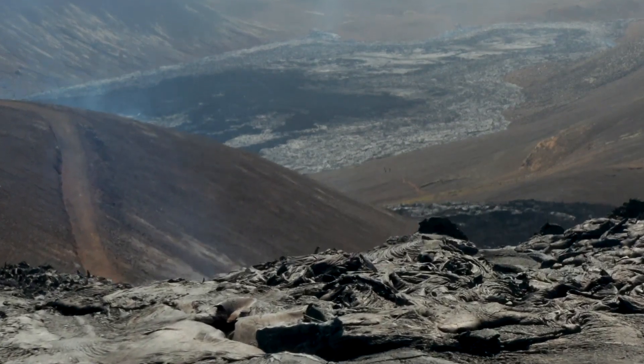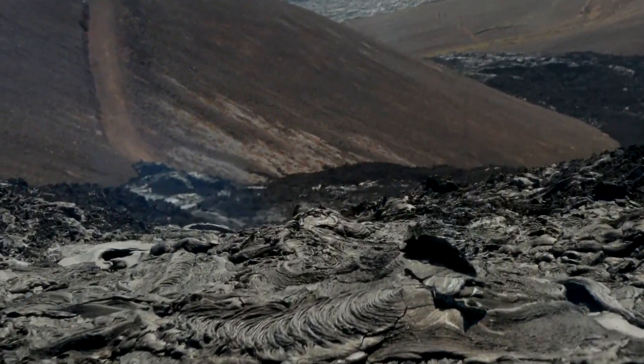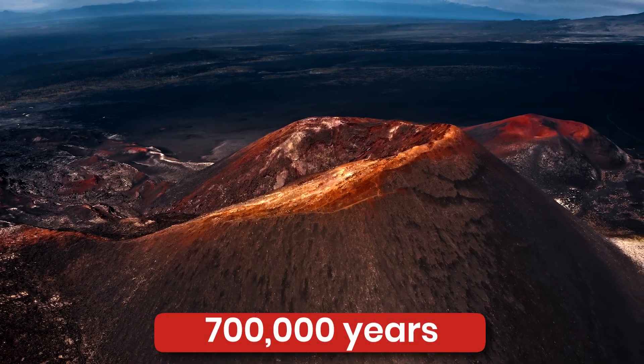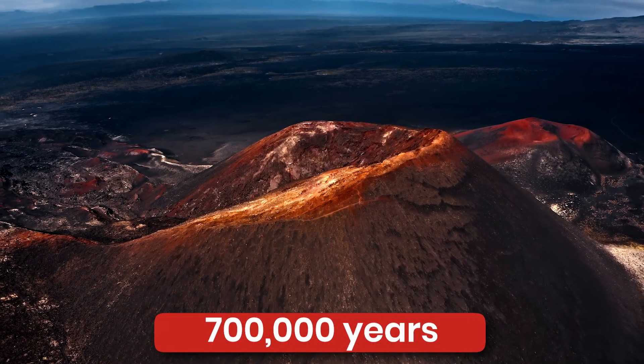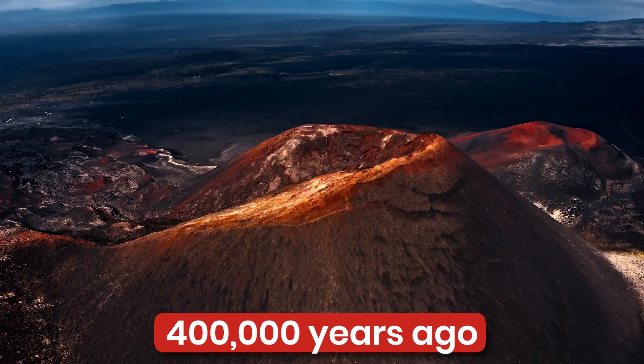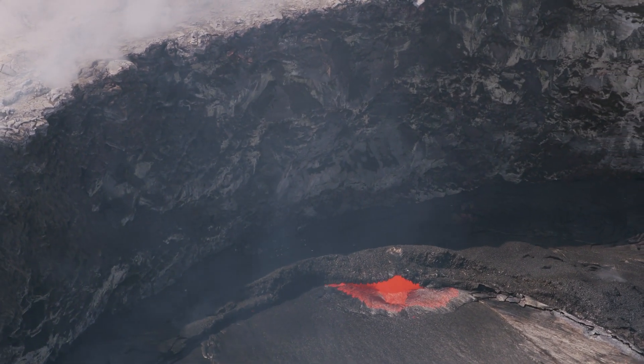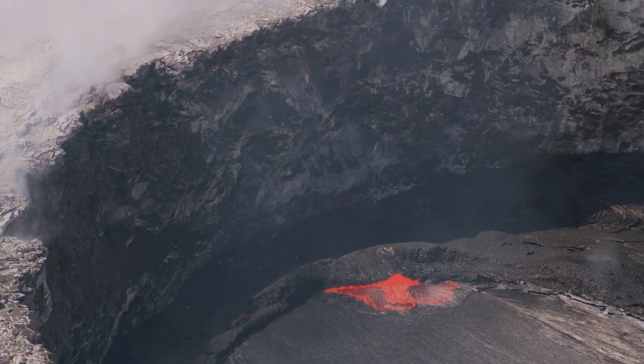Now that you know a bit about Mauna Loa, it is a good time to mention that it is one of the most active volcanoes on earth. It is believed that it has been active for at least 700,000 years and may have emerged above sea level about 400,000 years ago. The magma of this giant structure comes from a Hawaii hotspot, which is also responsible for the creation of the Hawaiian Islands chain.